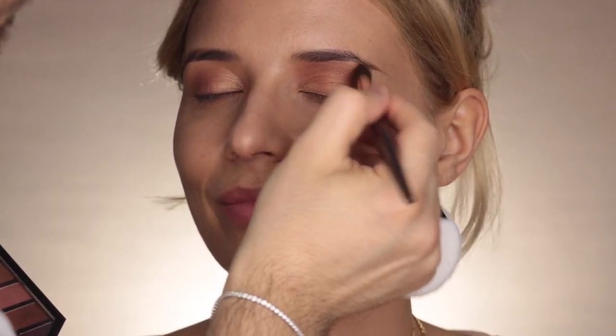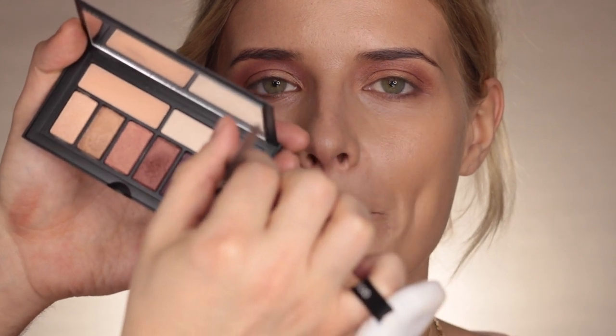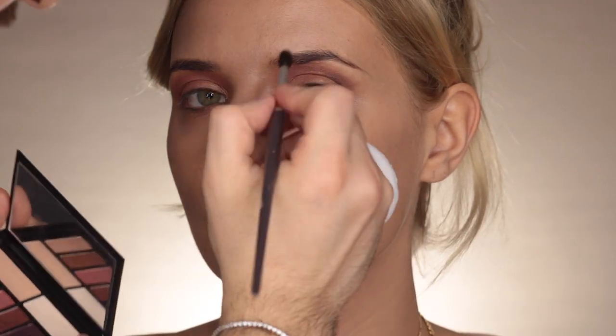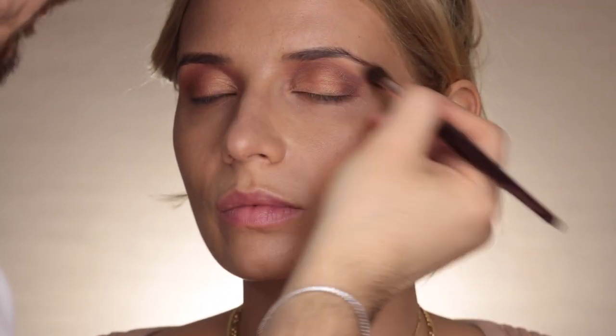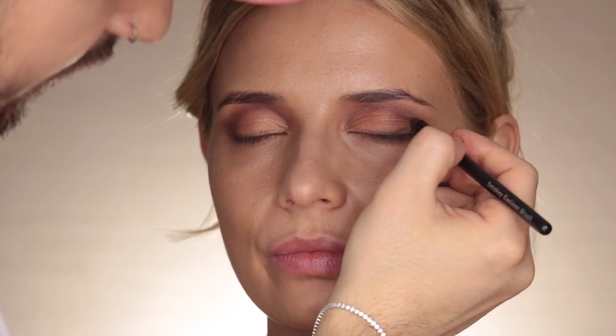Con questo colore vado proprio a contornare tutto l'occhio. Dai, è vero che adesso hai un tutorial personalizzato - ti metti a casa, guardi il mio tutorial con lo specchietto davanti, la palette davanti, non puoi sbagliare! Ora prendo questo marrone scuro e con questo colore intensifico soltanto l'angolo esterno e leggermente l'angolo interno. Con questa tonalità media matte mi aiuto a sfumare tutti i contorni per avere un effetto super soft. Con un pennello piccolino applico sempre il marrone alla base delle ciglia, perché mi piace che tutti i colori abbiano una continuità.